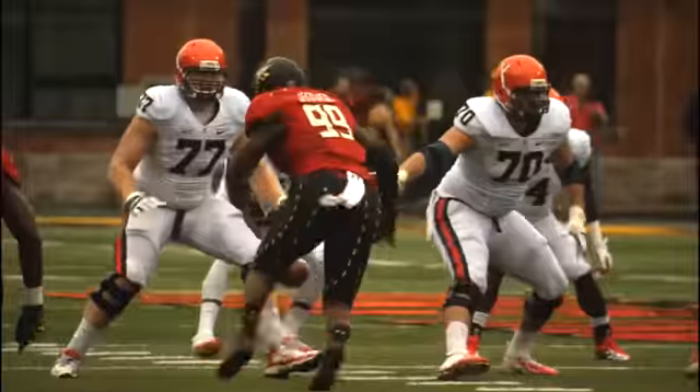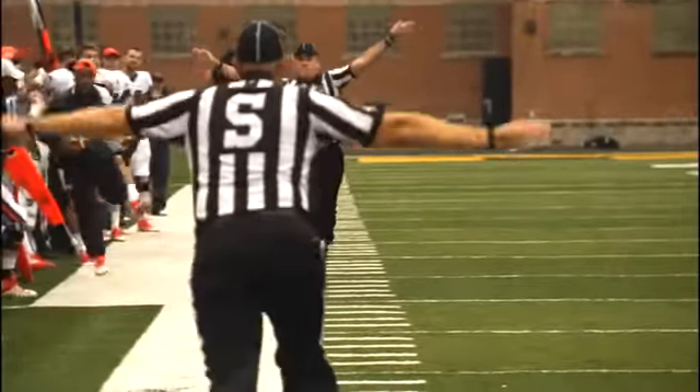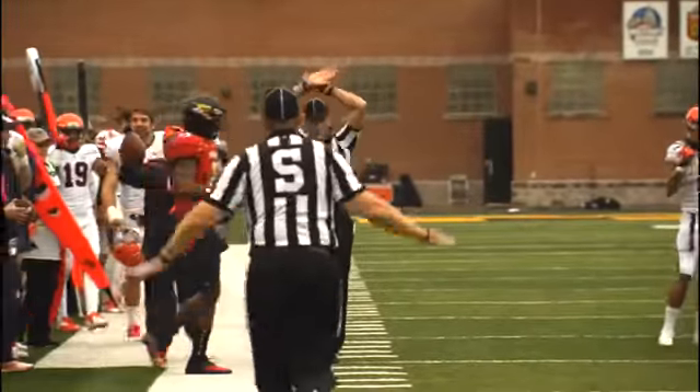Watford now to the left on first and 10. He takes the snap, throws to the far side — tight coverage. It was a one-hand grab by McGee. They're going to give it to him at the 24-yard line.